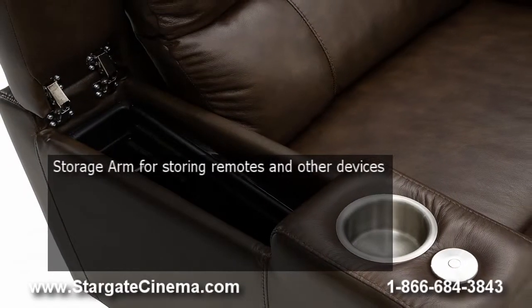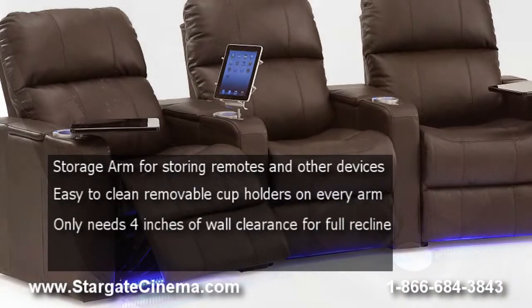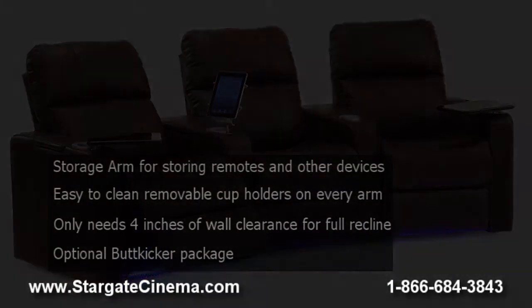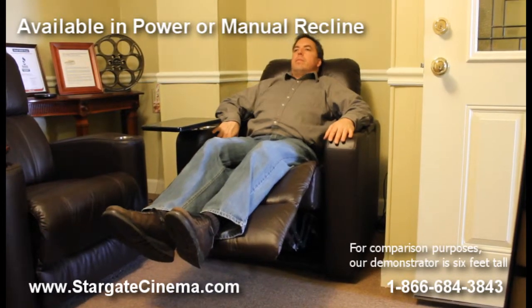Some features of the Elite include one tray table per chair and storage compartments in each arm, easy to clean removable cup holders, and only 4 inches of wall clearance required for full recline. Available in manual or power recline, the Palliser Elite provides superior comfort for the ultimate in relaxation.